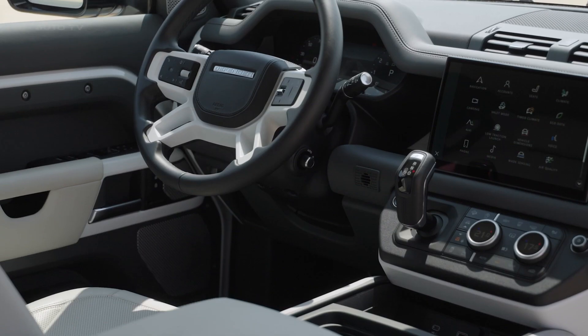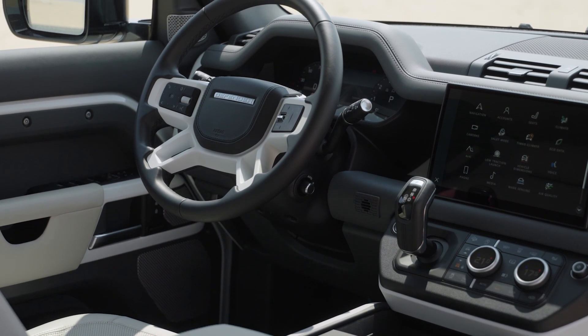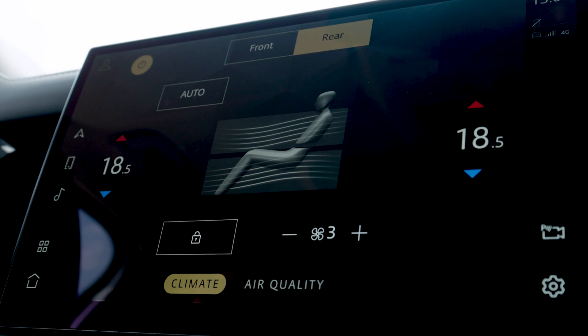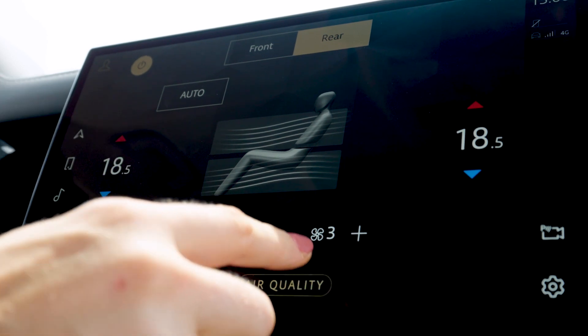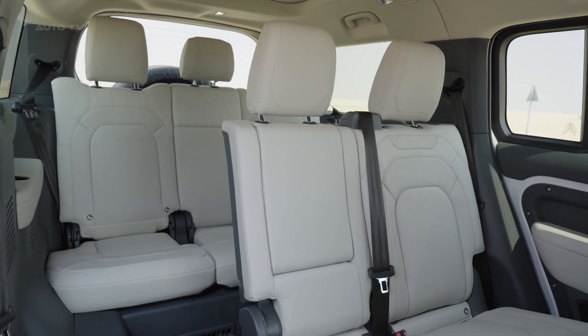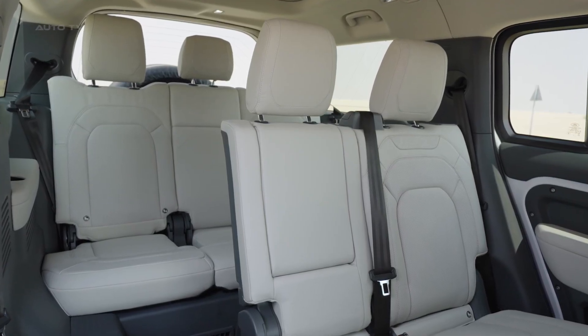For those who want to take their driving experiences even further, the Defender 130 offers many customization options, such as interior styling packs, exterior trim kits, and accessories packages like roof rails and sidesteps for added protection against obstacles off-roading adventures may bring along your way.